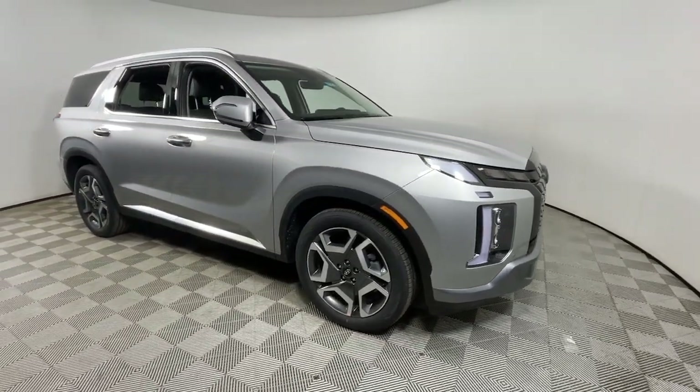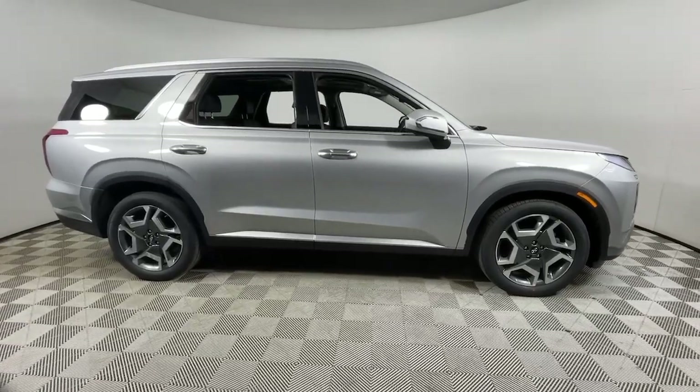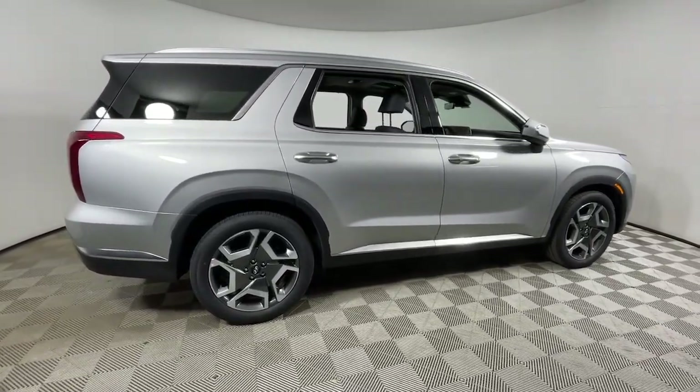Get into a car with value. 2024 Hyundai Palisade. Enjoy a new level of comfort and convenience on all your family outings in this spacious Palisade.